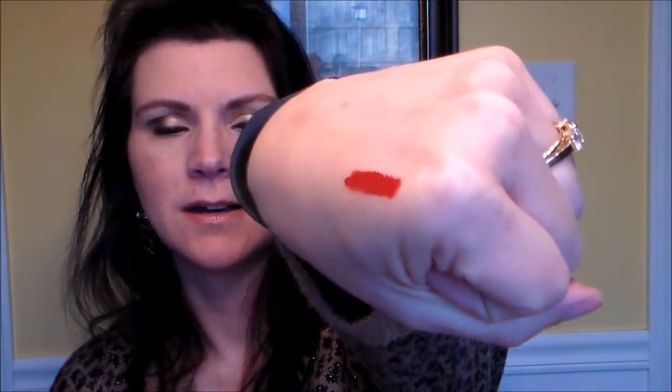The next thing is Lip Radiance by Melanie Mills. The retail value is $24. It has a doe-foot applicator and it is dark — I'll try it out. I don't normally go that dark; I'm kind of leery of dark colors because I feel like they put too much attention on my mouth. But I'll definitely give it a try — it feels nice and smooth and the applicator feels really nice against the skin.